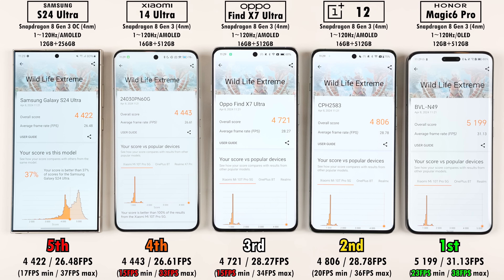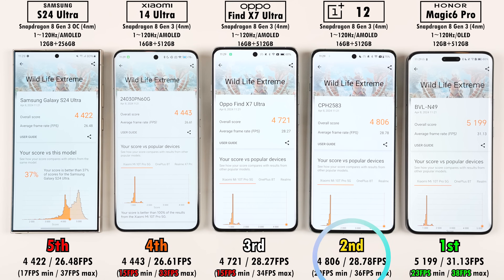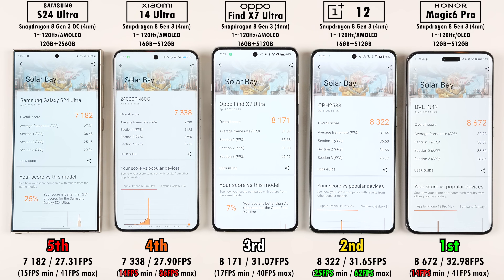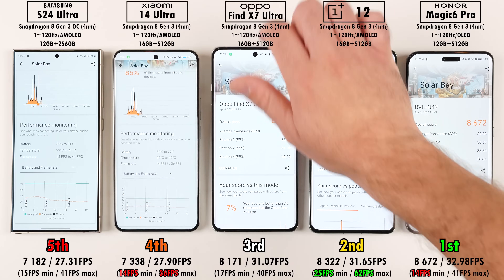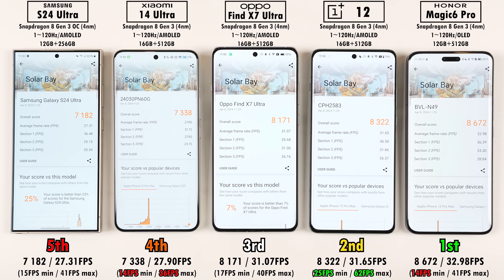In 3DMark Wildlife Extreme, despite the overclocked Adreno 750 GPU, the S24 Ultra placed fifth — the complete opposite of expectations. Honor Magic 6 Pro took first, seriously leapfrogging the rest, OnePlus 12 came second, Oppo Find X7 Ultra third, and Xiaomi 14 Ultra fourth. For Solar Bay ray tracing, the placements were identical: Honor Magic 6 Pro first, OnePlus 12 second, Oppo Find X7 Ultra third, Xiaomi 14 Ultra fourth, and S24 Ultra fifth. Notably, the OnePlus 12 had both the highest minimum and maximum FPS, but wasn't as stable as the Honor.